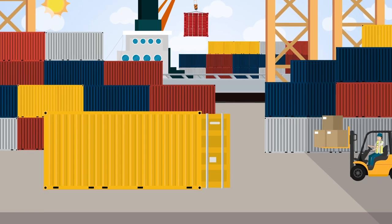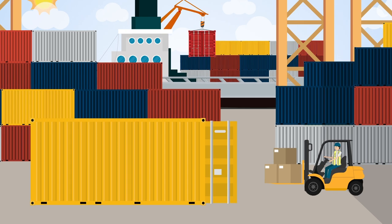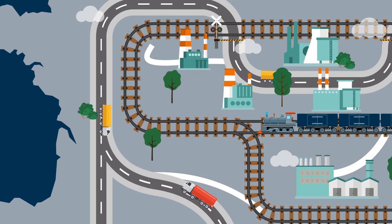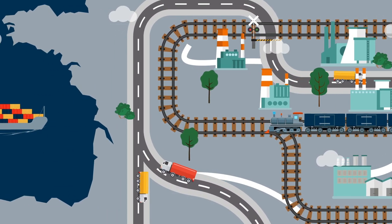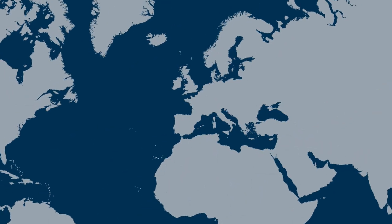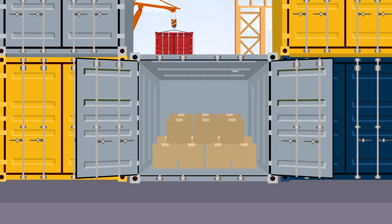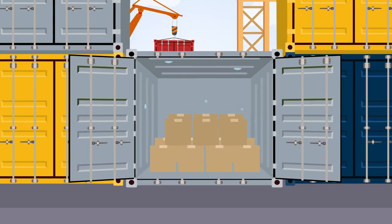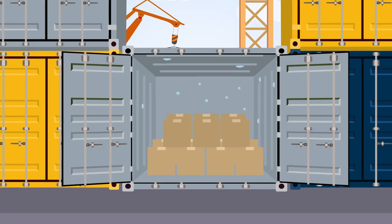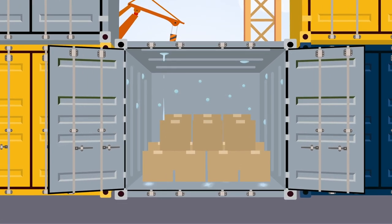Humidity is water vapor in the air, and it can enter the container at the point of loading. During a container's journey, temperatures can fluctuate severely when passing from day to night and through different latitudes. When the container walls become cooler, the water vapor inside condenses into liquid, which collects on the container walls and ceiling. This condensation then rains down onto the cargo.